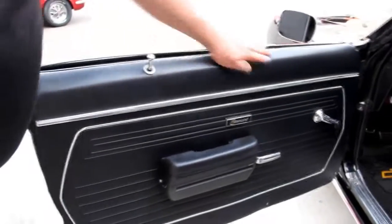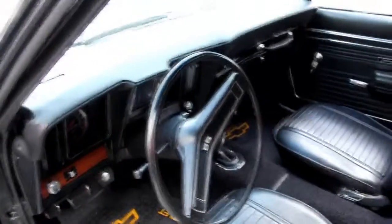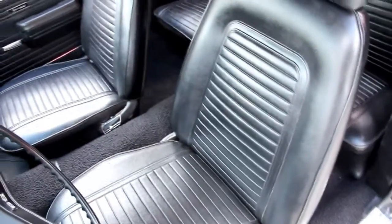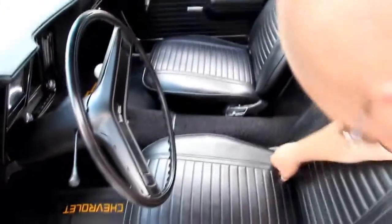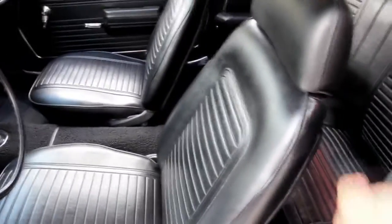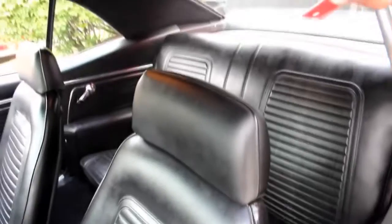Let's check out this interior. Look at the beautiful door panel. Armrest looks good. Seats look great. Good looking steering wheel. Got the four-speed shifter. Dash pad's in great shape. Right here it looks like this is the trim off of one of the pedals — I'll have the guys put that back on. The back seat is in great looking shape. The headliner looks good. Even the dome light's working.